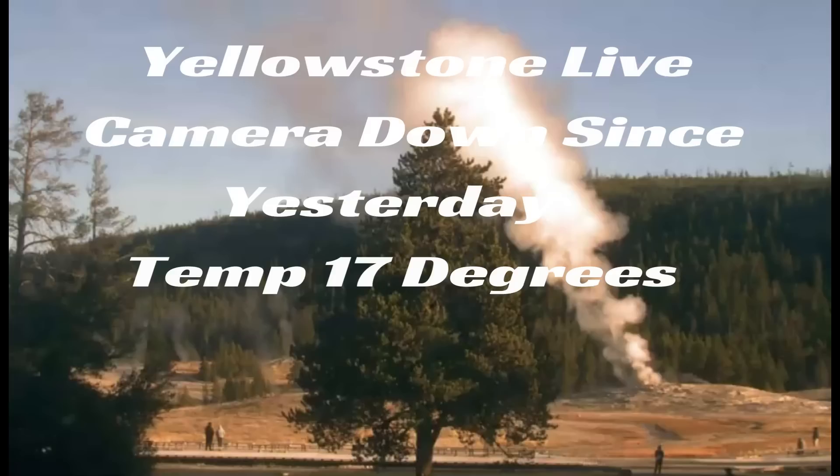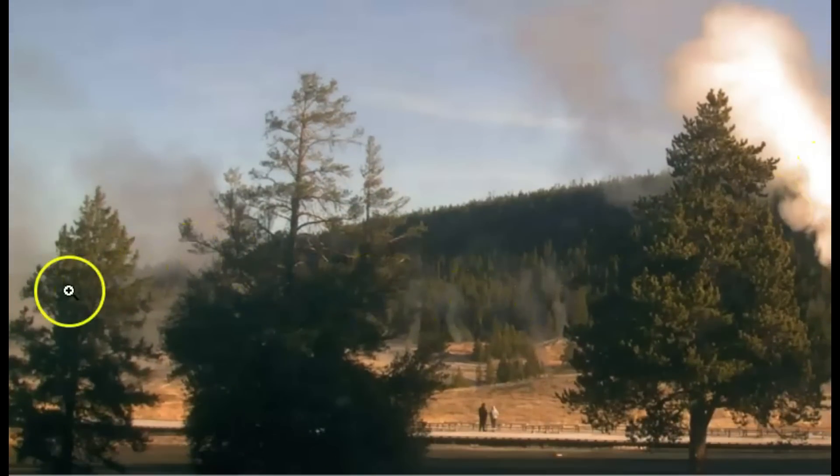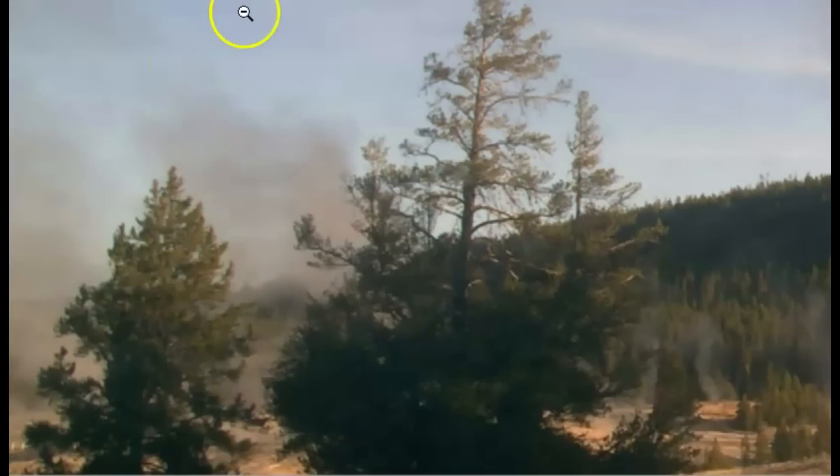It's currently 17 degrees Fahrenheit at Yellowstone and the camera's not working. There is a static image of Old Faithful taken at 8:44 a.m. — right there. That looks dirty back over there. Let me make that bigger and pull it over so you can see it. It looks a little dirty. Along the back boardwalk they look dirty too.